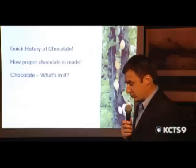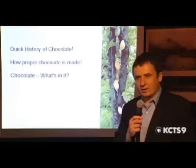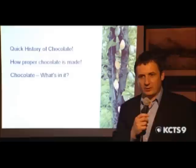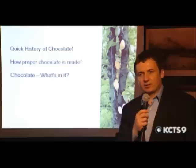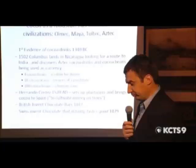What I'll talk about tonight: a quick history of chocolate, because history gives you perspective and helps you understand how we got here. Then we'll talk about proper chocolate — not some strange cheap nonsense — and what's actually in real chocolate. That picture on the right is Theobroma cacao, with cocoa pods growing very close to the trunk of the tree. It's the seeds of these pods that you're eating when you eat chocolate.